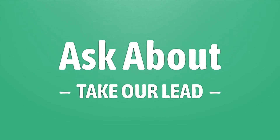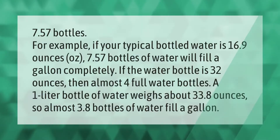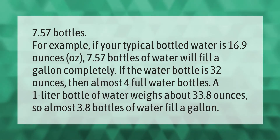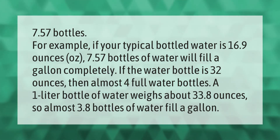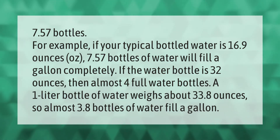For example, if your typical bottled water is 16.9 ounces, 7.57 bottles of water will fill a gallon completely. If the water bottle is 32 ounces, then almost four full water bottles fill a gallon. A one-liter bottle of water weighs about 33.8 ounces, so almost 3.8 bottles of water fill a gallon.